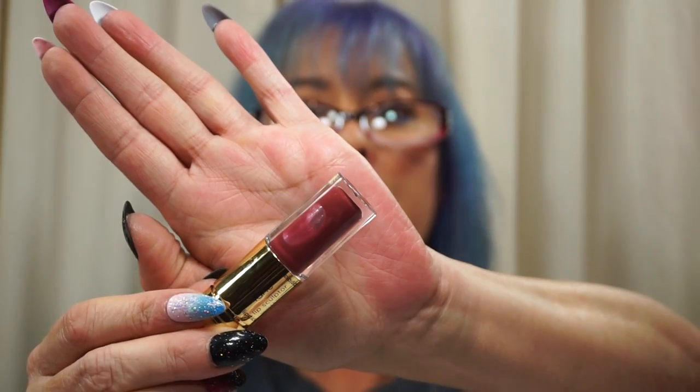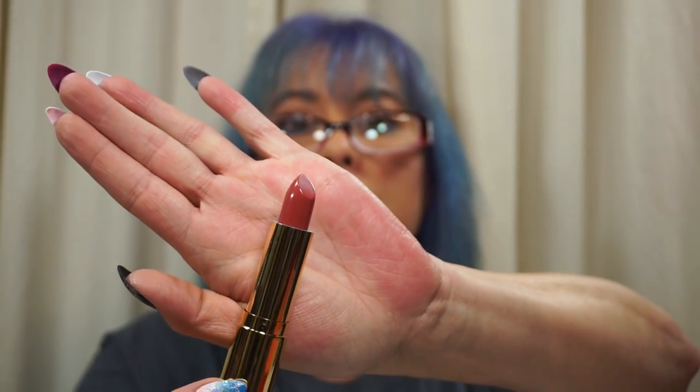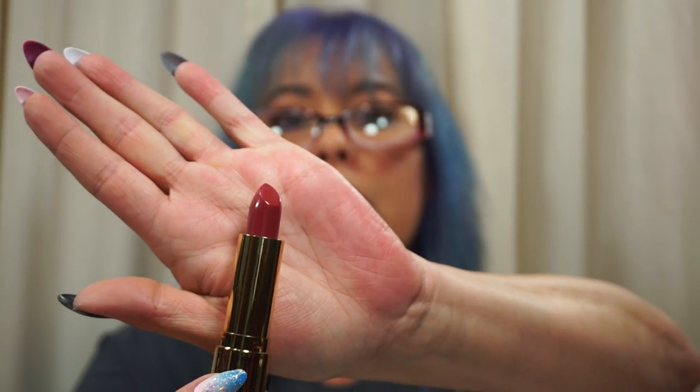The next one was Tarte — these Tarte Double Duty Beauty The Lip Sculptor Double Ended Lipsticks. I have Rogue, a deep vampy shade — one side is the lipstick and the other side is the gloss. These are great and retail for normally $24 a piece. I also picked up Sass — a beautiful shade — and Intoxicating, another kind of berry shade.